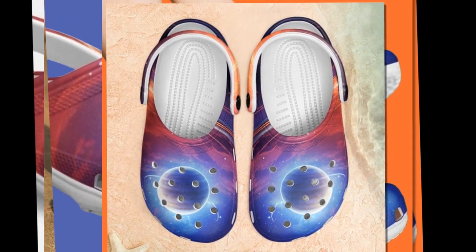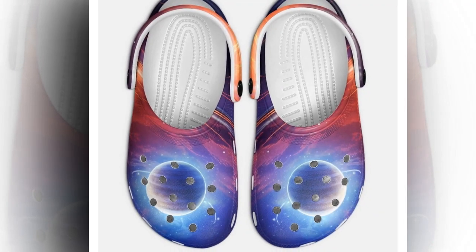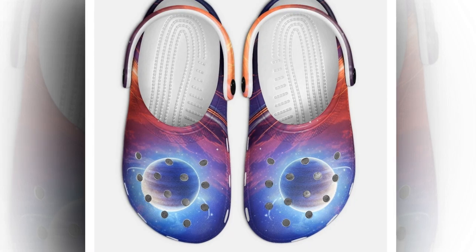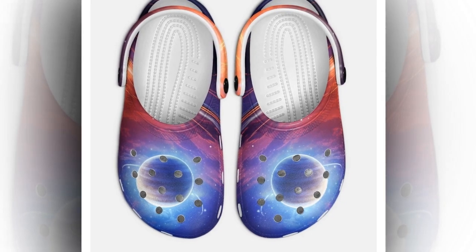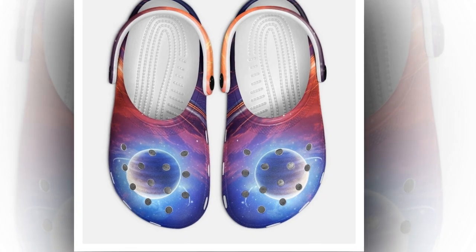Thanks for watching, everyone. If you found this review helpful, make sure to give it a thumbs up and hit that subscribe button for more awesome content. Let me know in the comments where you would wear these Galaxy clogs. Until next time, stay comfy, stay stylish, and keep exploring the universe.